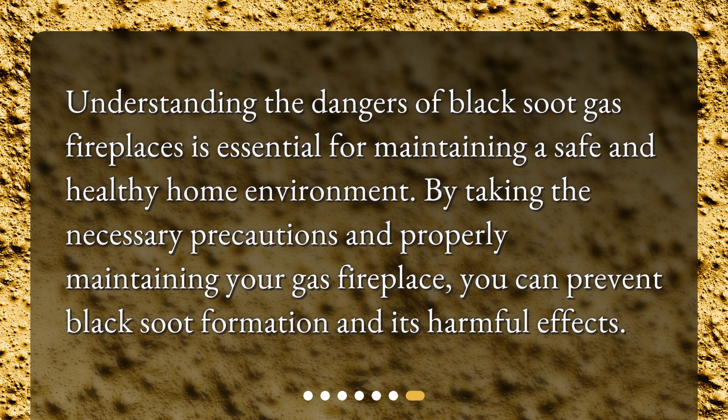Understanding the dangers of black soot gas fireplaces is essential for maintaining a safe and healthy home environment. By taking the necessary precautions and properly maintaining your gas fireplace, you can prevent black soot formation and its harmful effects.